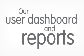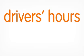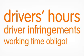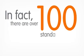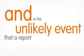Our user dashboard and reports make it easy for you to get the full picture on driver's hours, driver infringements and your working time obligations. In fact, there are over 100 standard reports to choose from. And in the unlikely event that a report doesn't exist, you can even create your own.